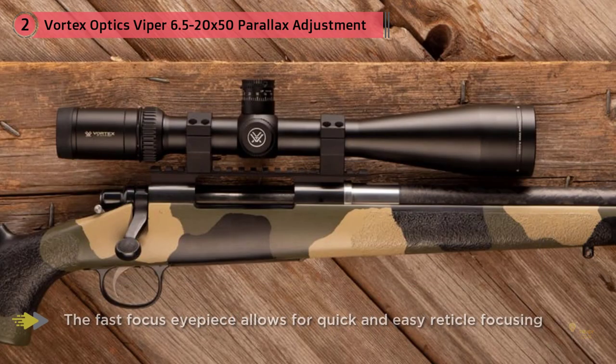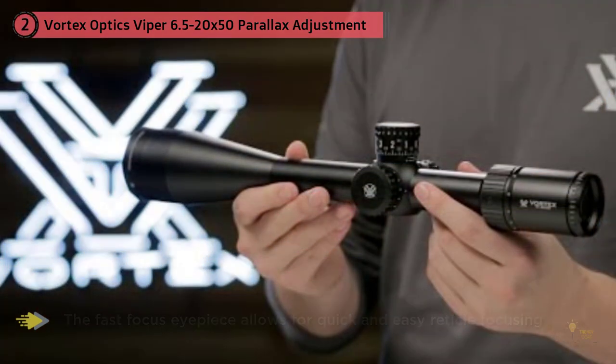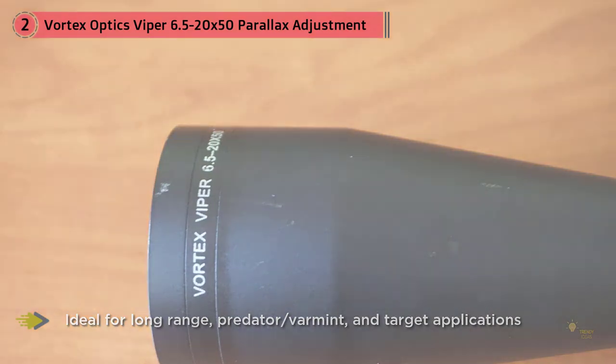There are a million different scopes out there, but this one does exactly what you want it to do. The Monarch 3 has five different reticles available and delivers crystal-clear images because it's designed to deliver 95% light transmission.